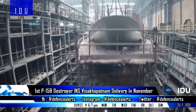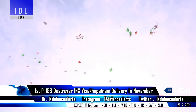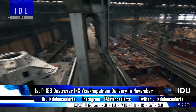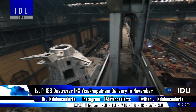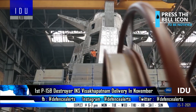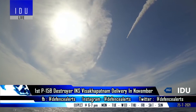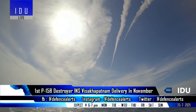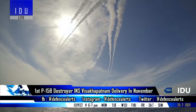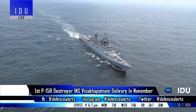Mazagon Dock Ltd will deliver the first Project 15B destroyer to the Indian Navy in November, followed by the delivery of the fourth Scorpene-class submarine by the end of the current financial year. The Project 15B destroyers retain the hull design of the Kolkata-class destroyers but will incorporate advanced stealth features in combination with radar-transparent deck fittings. With state-of-the-art weapons like vertically-launched Barak 8 surface-to-air missiles, BrahMos surface-to-surface missiles, and an advanced sensor package, the P-15B destroyers will be one of the world's most technologically advanced guided missile destroyers.